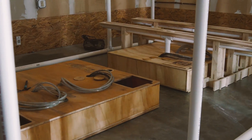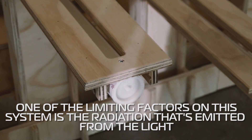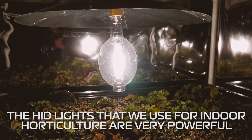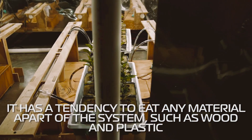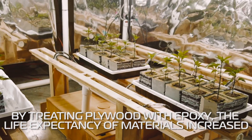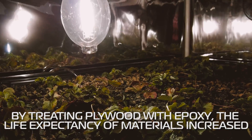One of the limiting factors on this system is the radiation emitted by the light. The HID lights we use for indoor horticulture are very powerful. They have a tendency to eat anything made of plastic, the same with wood and all the products in this system. It's like having something outside in the sunshine every day, all day. They're very destructive. And we found that by using plywood treated with epoxy, I can't even estimate the life expectancy — all they do is suntan.